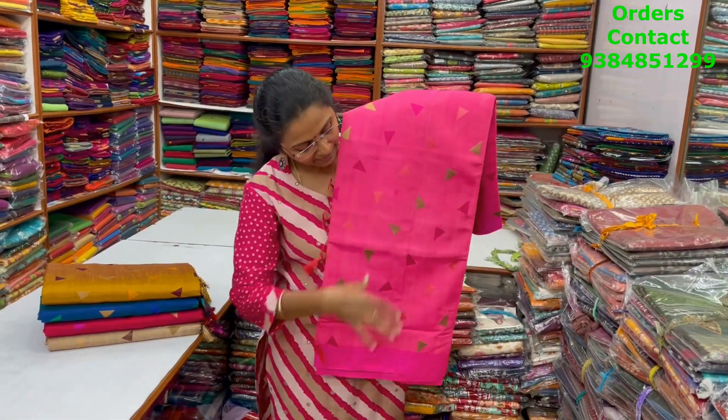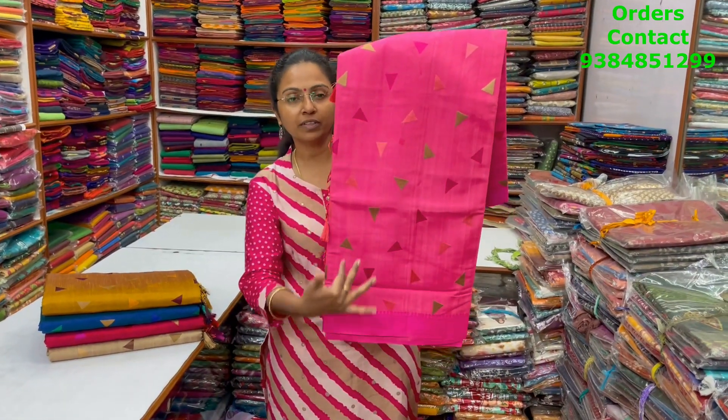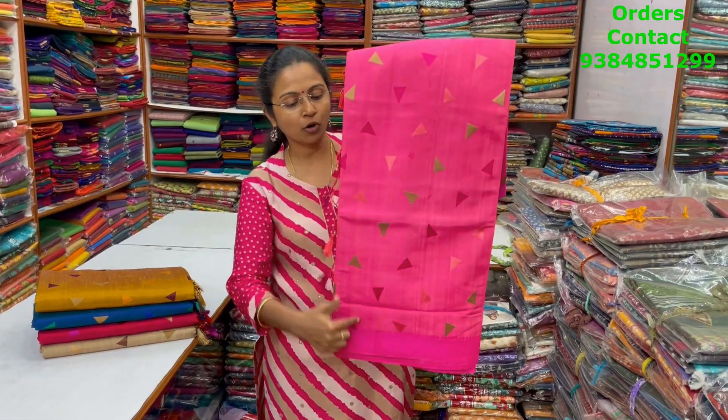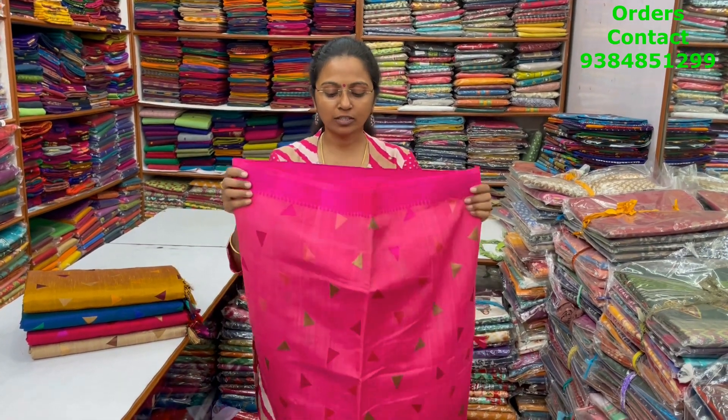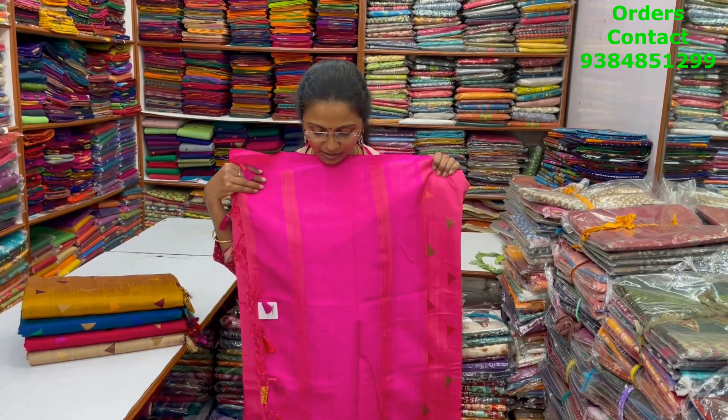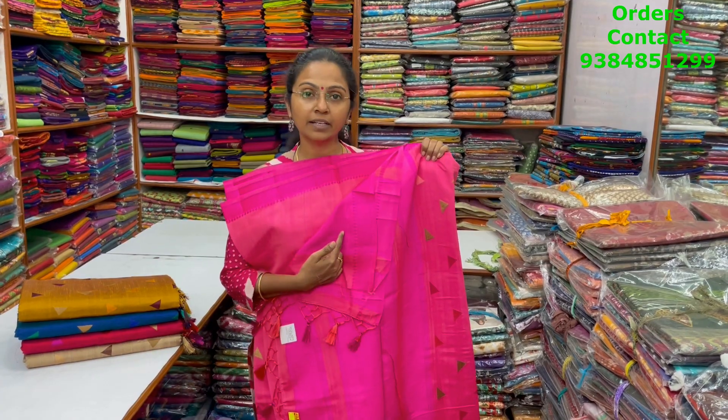In the same pattern, it's a nice pink with beautiful embroidery in the body — light pink shade. This is going to be the body of the saree. The pallu of the saree is this, and the blouse for this saree is in contrast pink.